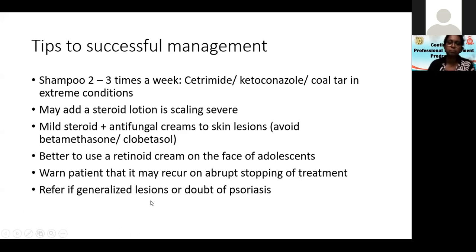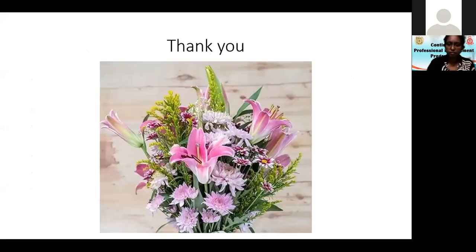There have been cases of persistent seborrheic dermatitis where the diagnosis of HIV was missed. If you go to a clinic, patients can be easily persuaded to do HIV tests. I think that's the end — thank you so much, and I'm sure there are some questions.